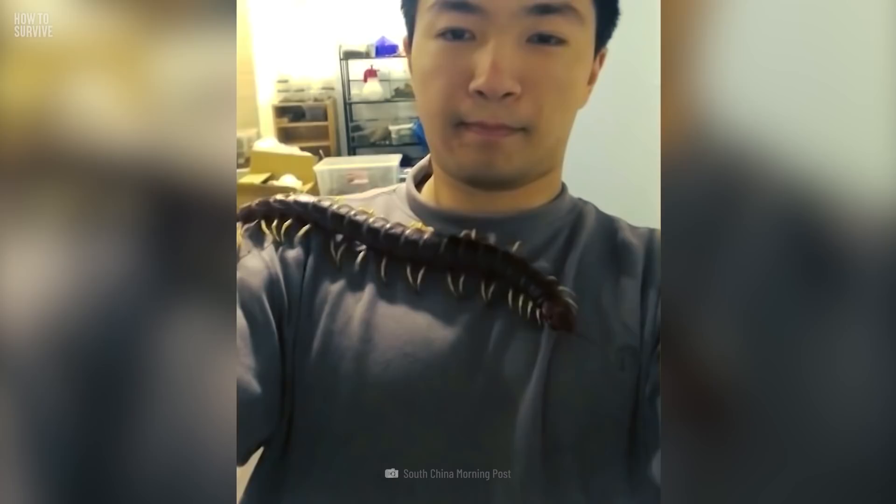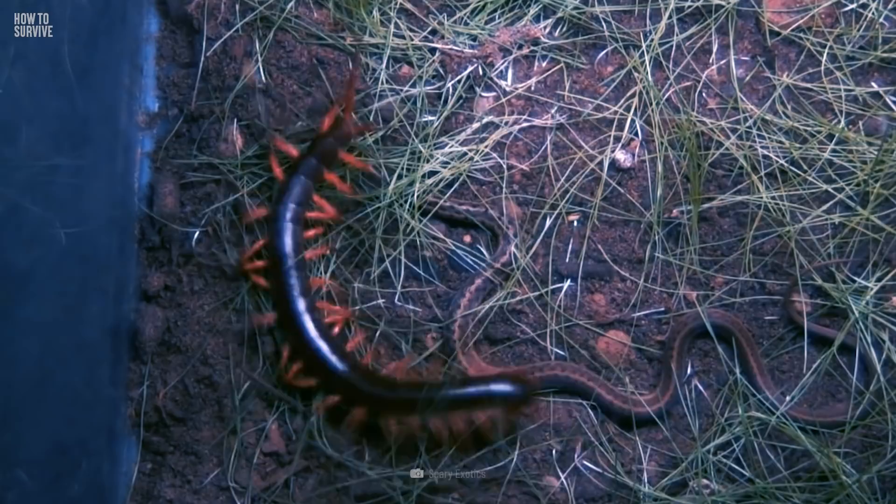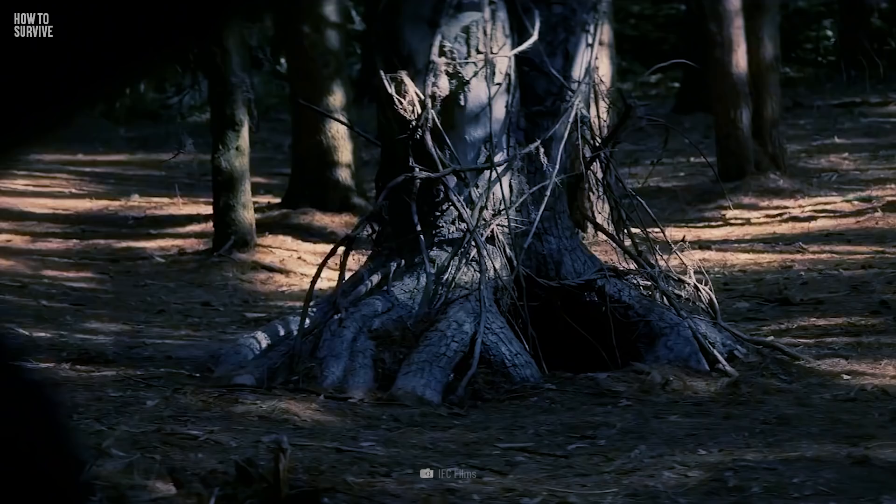Here's how to survive a giant centipede bite. Giant centipedes live in tropical and subtropical areas. The largest in the world can be found in South America, can grow up to 30 cm or even more, and can eat mice and lizards 15 times their size. Giant centipedes are aggressive creatures — they aren't afraid of a fight. And if they can fight with deadly rattlesnakes, kill them, and eat them, imagine what they can do to you.